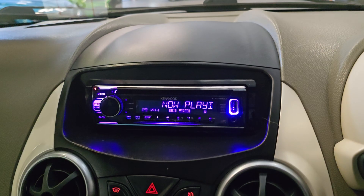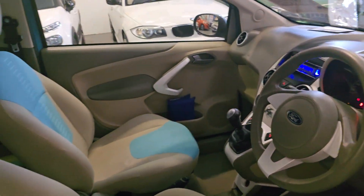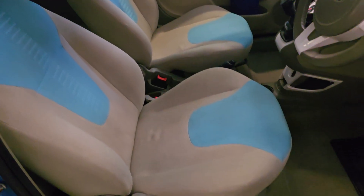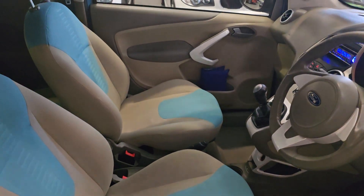And then an aftermarket Kenwood CD player with USB ports as well. The interior brings a bit of the outside inside with a blue cloth, and then you've got a matching cream finish as well — a really, really nice, bright colour combination.